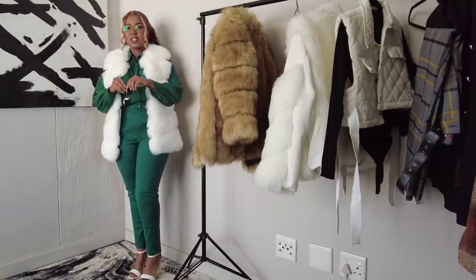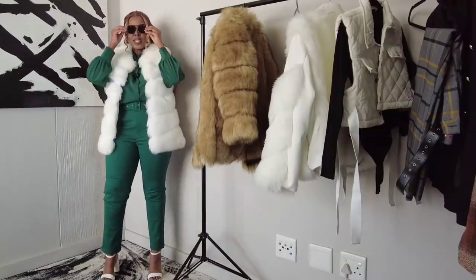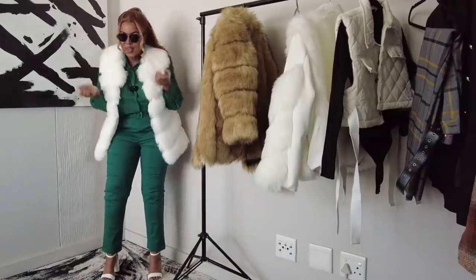Something is just not quite right with this outfit — it's driving me crazy!